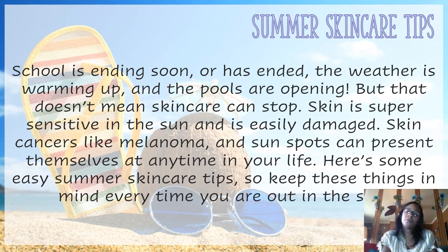We know that summer is approaching. The weather is warming up and the pools are going to open, but that doesn't mean skin care can stop. Skin is super sensitive in the sun and is easily damaged. Skin cancers like melanoma and sunspots can present themselves at any time in your life. On the next couple of slides, we'll show some easy summer skin care tips for youth that are very good for helping you keep your skin healthy throughout the summer months.